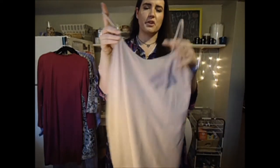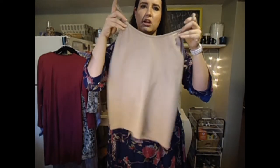I also picked up just a really basic, simple nude capsule tank top — very self-explanatory. It's always nice to have these kinds of basics on hand.